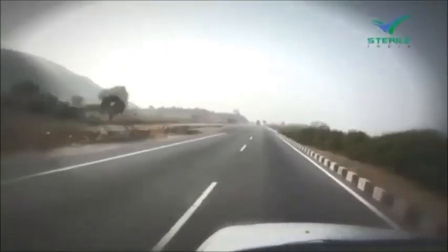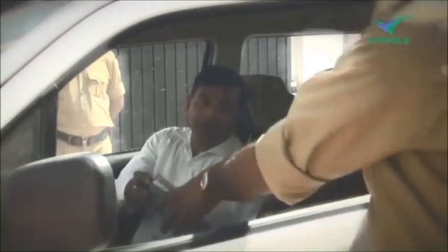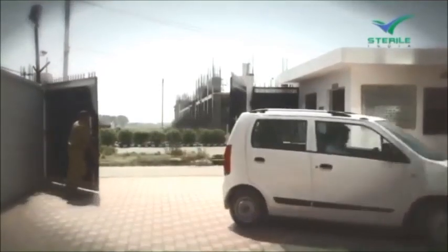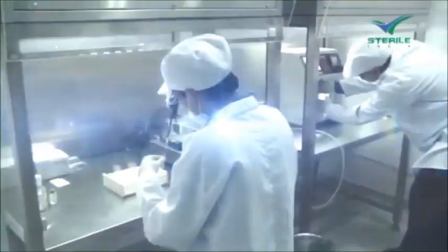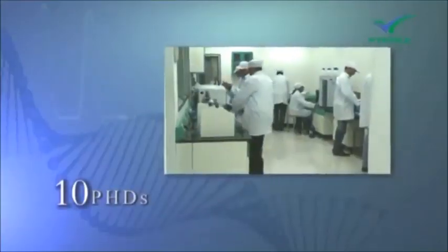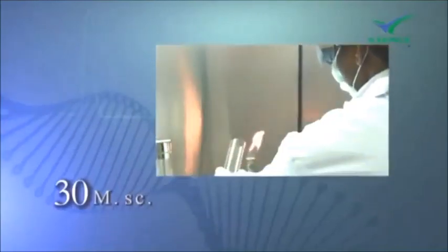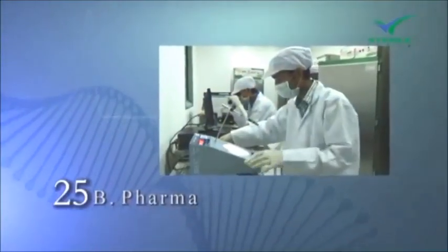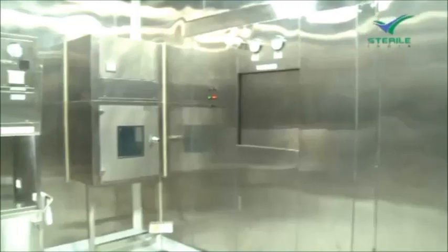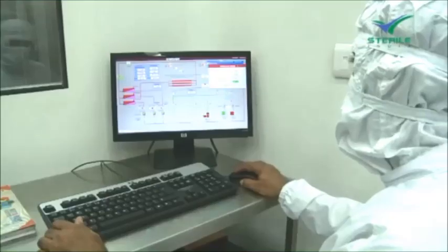Sterile India's production unit is located 30 kilometers to the north of New Delhi at Kundali, Haryana. We are a team of 250-plus dedicated employees including 10 PhDs, 15 M.Pharm, 30 MSc, and 25 B.Pharm.